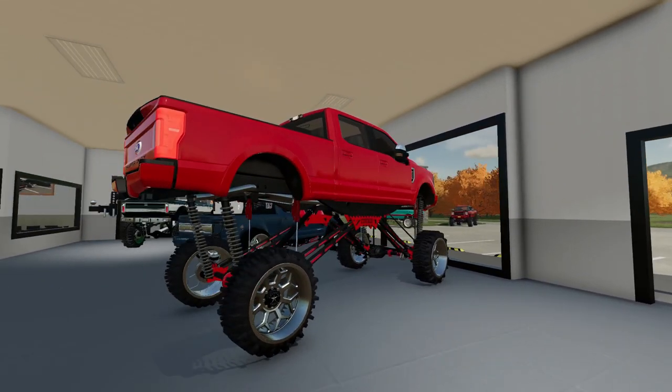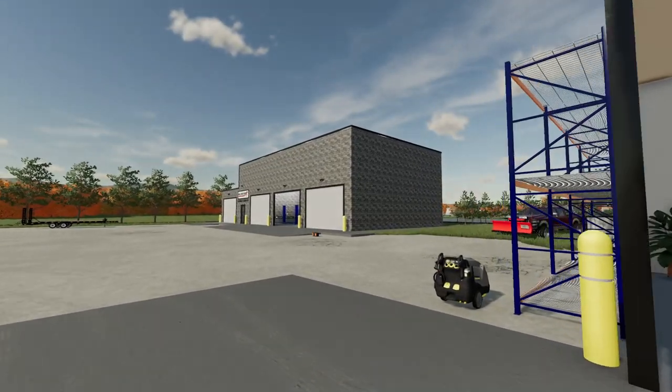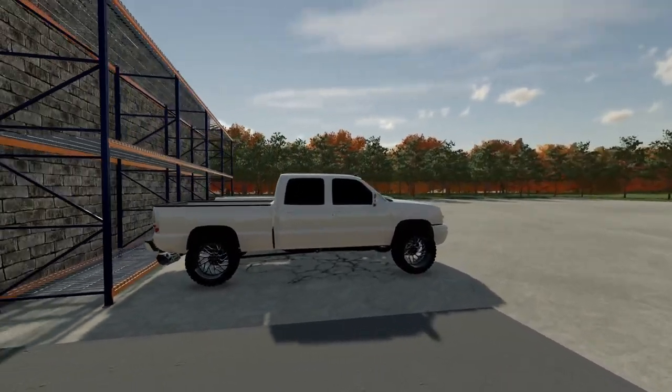Well boys, it's another day out here at Elevated AF. We're at the shop pretty early this morning because we got a lot of projects going on and we don't got a lot of time, so we better get to work.